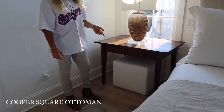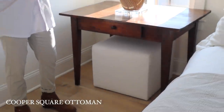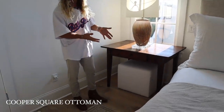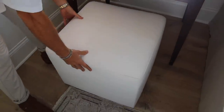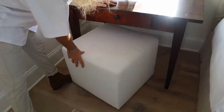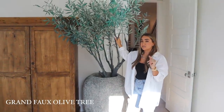Under each nightstand we have little ottoman cubes from RH. In our last house we had them under an entryway console table. We'll probably always keep these — they can be used at the end of a bed as a bench, in a living room, anywhere. They're good quality and a versatile little decor accessory.